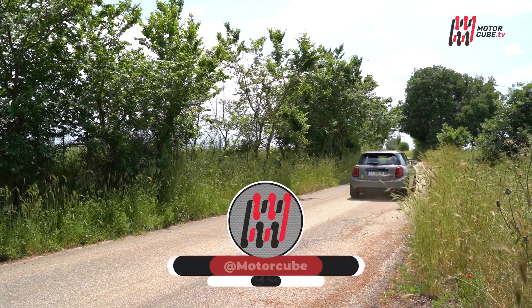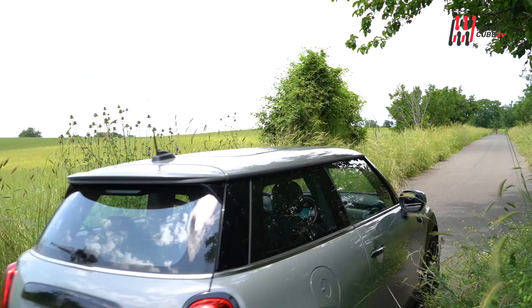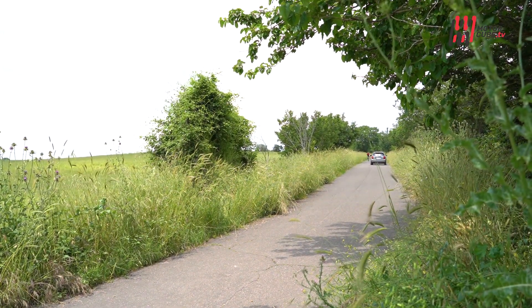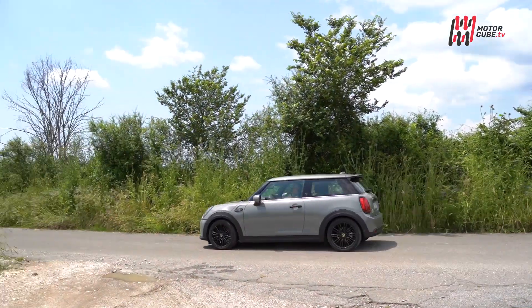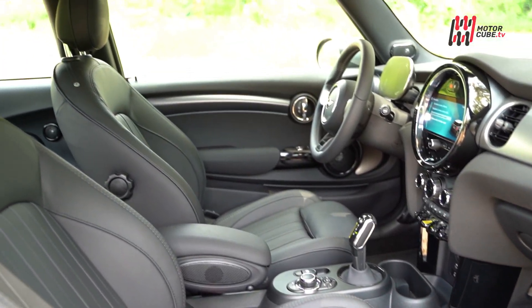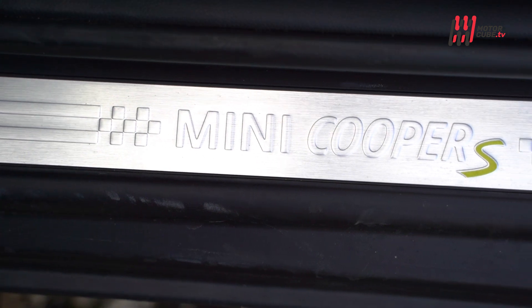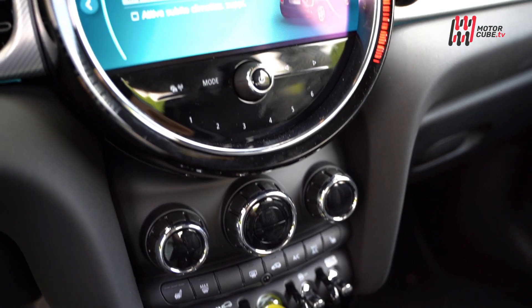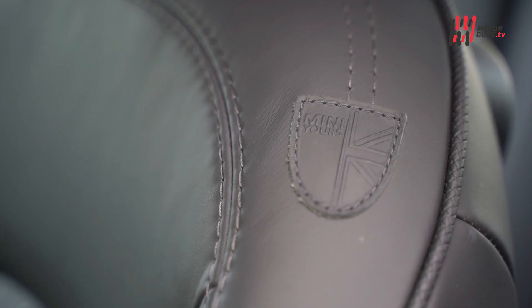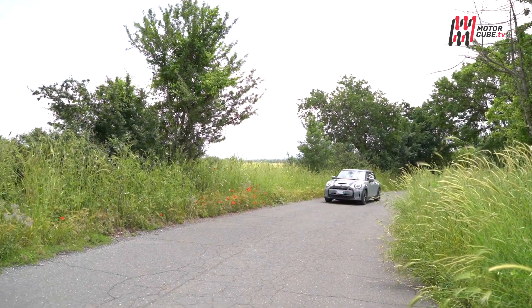La Mini SE Full Electric pesa 1440 kg e monta una batteria da 36 kWh sotto al pianale, abbassando il baricentro e restituendo dinamicità e stabilità alla guida. Eroga 184 CV con un'accelerazione da 0 a 100 in 7 secondi. L'abitacolo varia da 211 litri con 4 posti a 731 litri con i sedili posteriori ripiegati. Il propulsore alimentato dalla batteria agli ioni di litio da 36 kWh consente un'autonomia di circa 250 km.